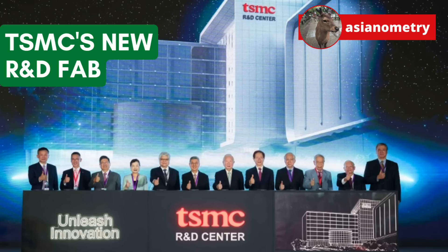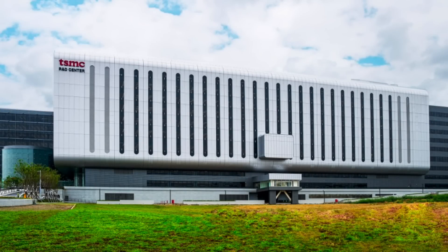TSMC's newest fab — TSMC calls the new building the Global R&D Center and it is their version of Bell Labs. It will be where the company experiments with the various processes and operations for its coming leading-edge nodes: N2, N1.4, and so on.